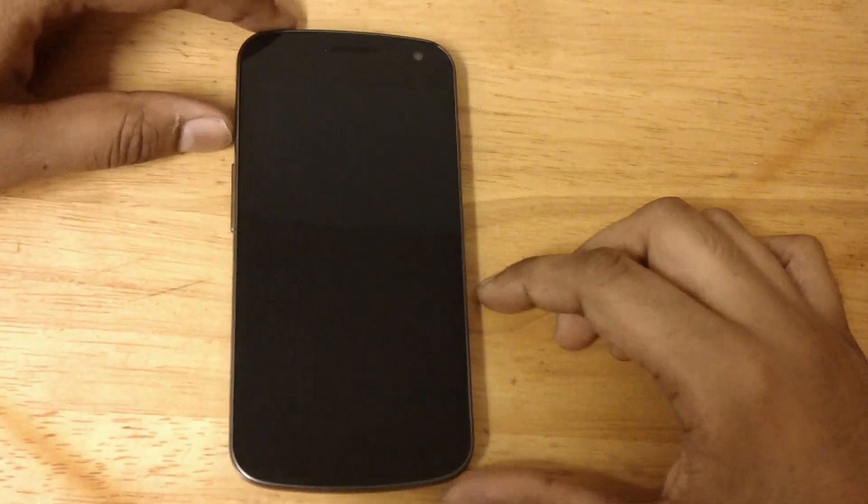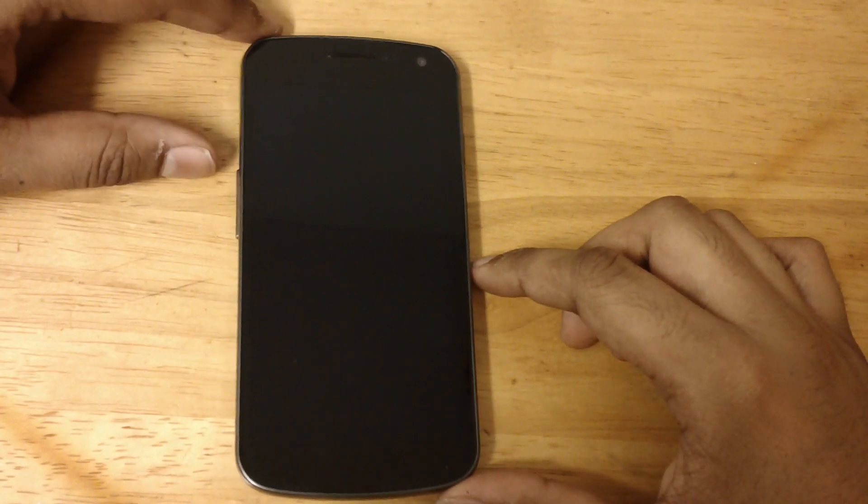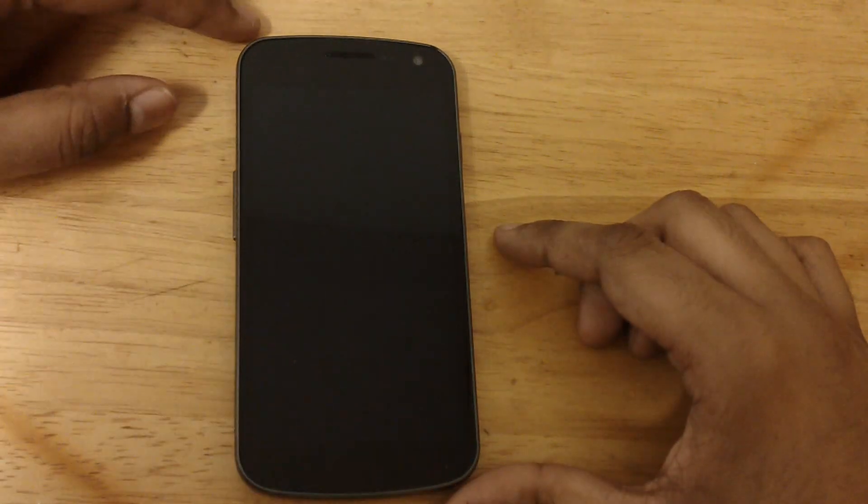Hey guys, how's it going? In this video I'll be comparing the Galaxy Nexus to its next much rumored successor, which would be the LG Nexus 4 or the LG Nexus.